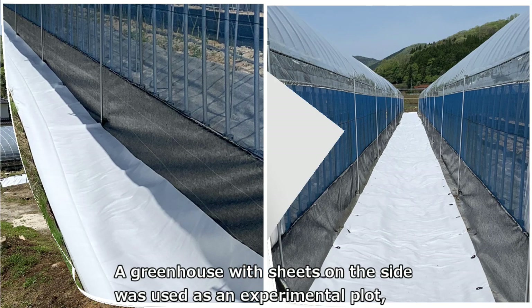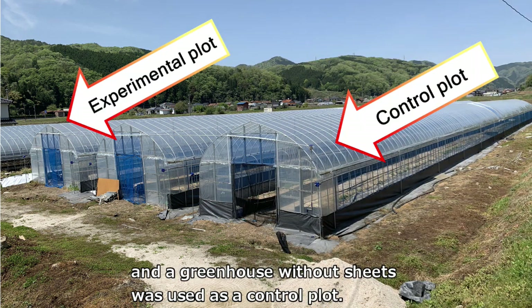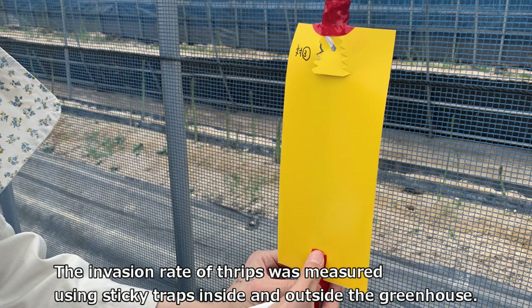A greenhouse with sheets on the side was used as an experimental plot, and a greenhouse without sheets was used as a control plot. The invasion rate of thrips was measured using sticky traps inside and outside the greenhouse.